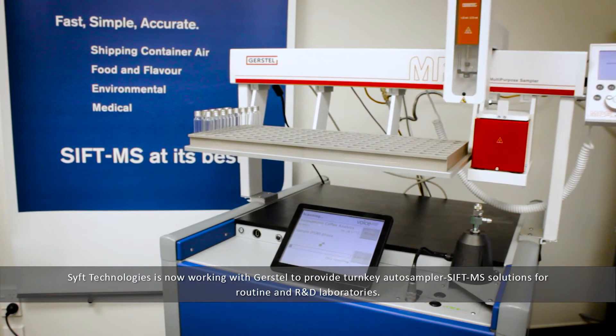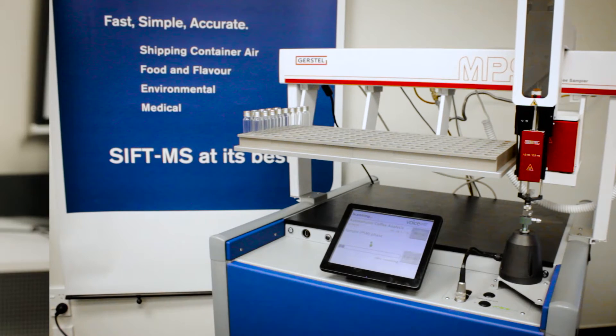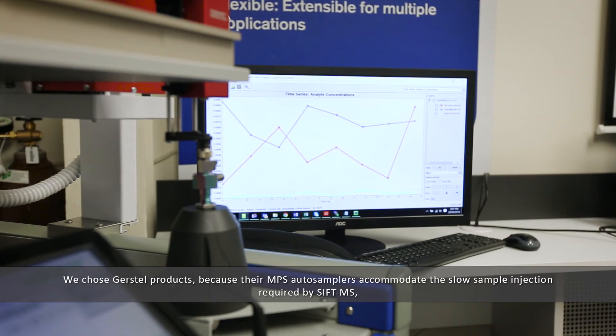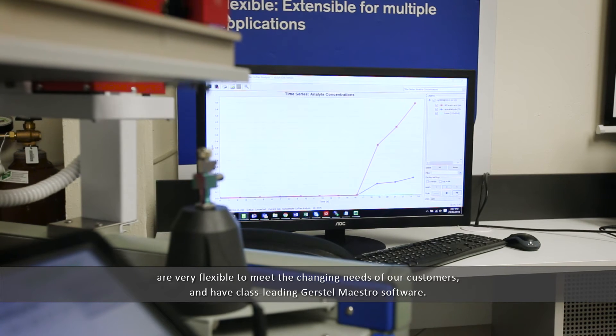Sift Technologies is now working with Gerstel to provide turnkey auto sampler SIFT-MS solutions for routine and R&D laboratories. We chose Gerstel products because their NPS auto samplers accommodate the slow sample injection required by SIFT-MS, are very flexible to meet the changing needs of our customers, and have class-leading Gerstel Maestro software.